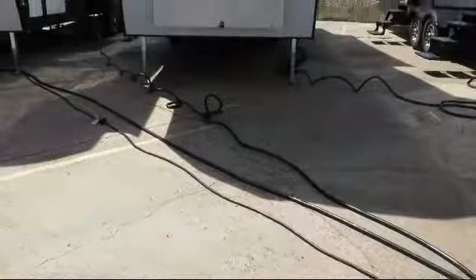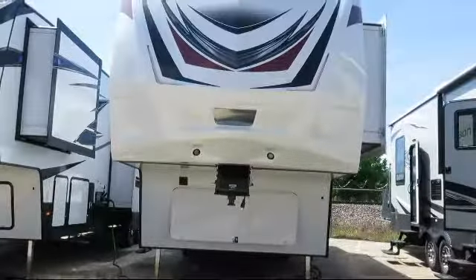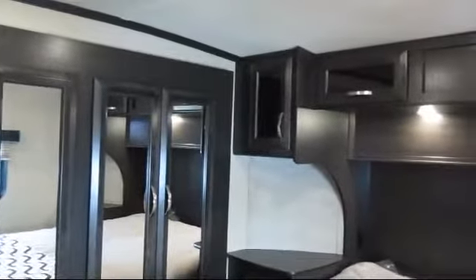This beautiful fifth wheel comes equipped with outside storage including a full pass-through compartment, vanity with sink, TV antenna with booster, TV hookup in bedroom, and living area television.